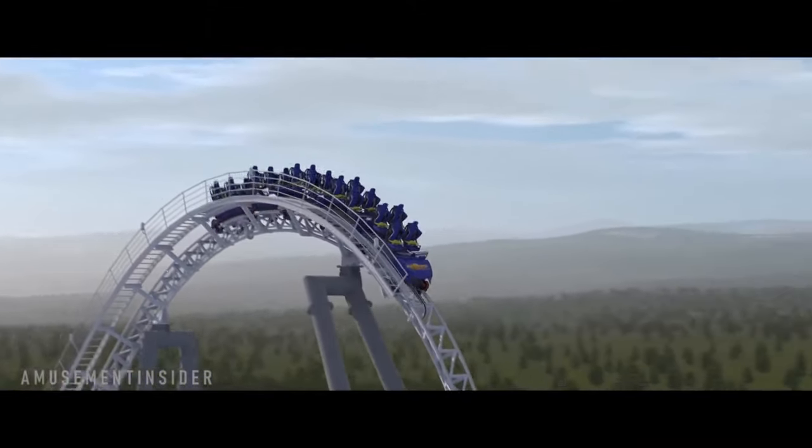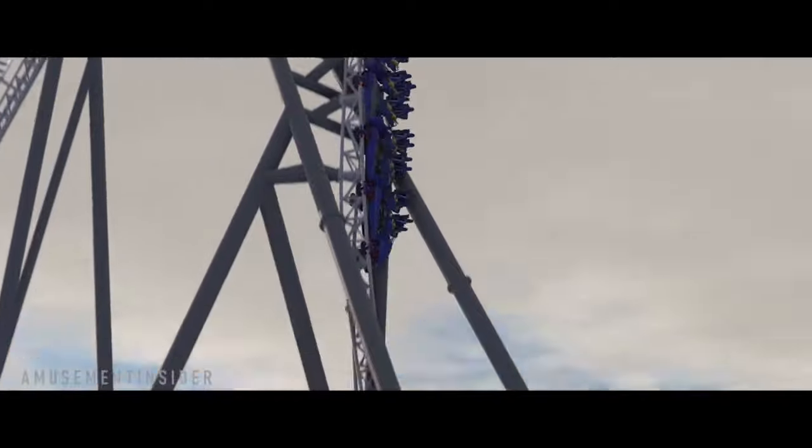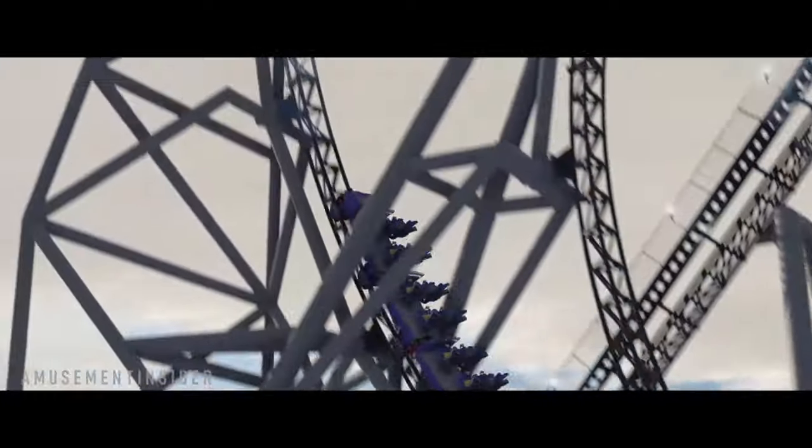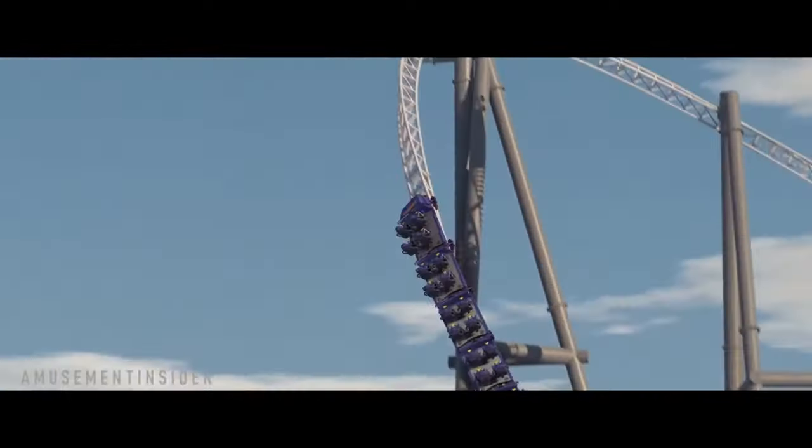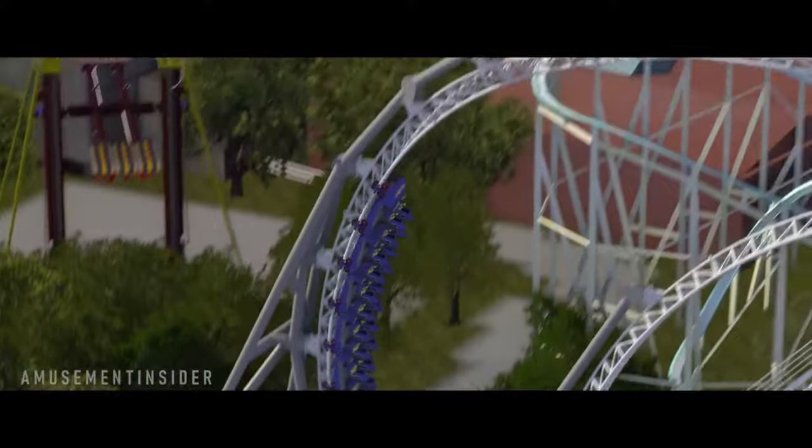First of all, we need to consider that the track isn't the only part of the ride that needs to be finished before it can open. There's the station and the surrounding area for a start, as well as hundreds of sensors that need to be installed all around the ride. We would hope that these are easy compared to the track work, but another UK park learnt the hard way that the finishing touches can easily derail the opening of a new coaster.